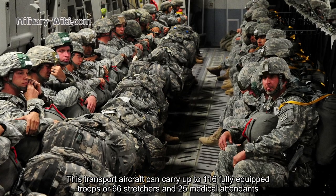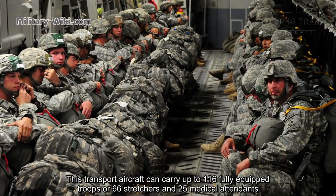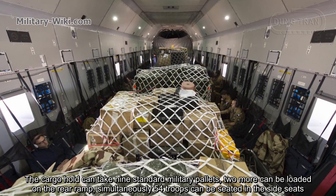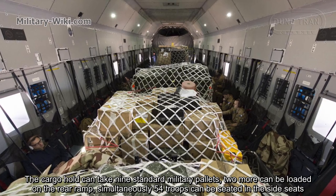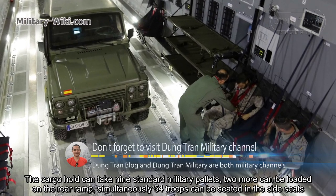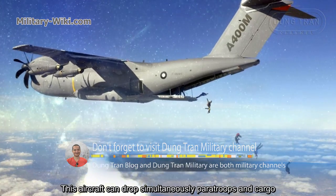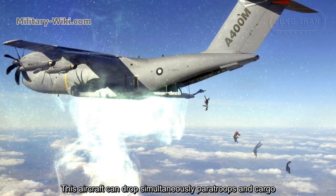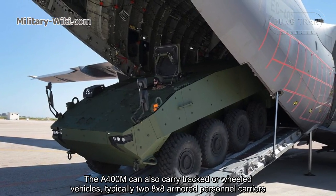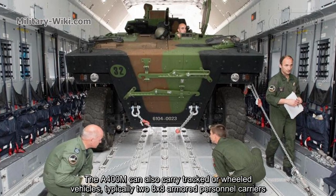The A400M can carry up to 116 fully equipped troops, or 66 stretchers and 25 medical attendants. The cargo hold can take up to nine standard military pallets, with two more loadable on the rear ramp. Simultaneously, 54 troops can be seated in the side seats. The aircraft can drop paratroopers and cargo simultaneously, and can also carry tracked or wheeled vehicles, typically two 8x8 armored personnel carriers.